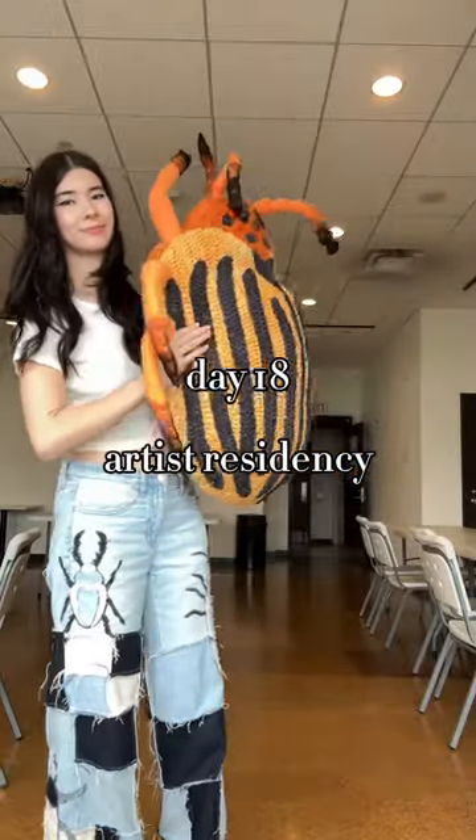Hey guys, welcome to day 18 of my artist residency. I finished another bug. I walked in and I was wearing my Fandy the Pink shoes — thank you so much, Fandy the Pink! Look how cute the bottoms are.